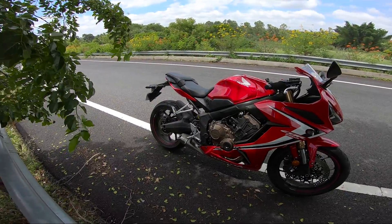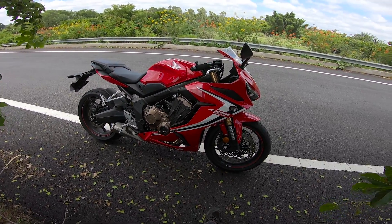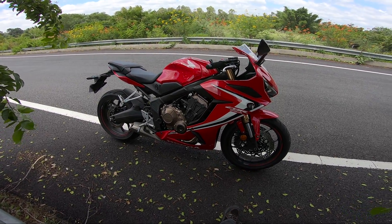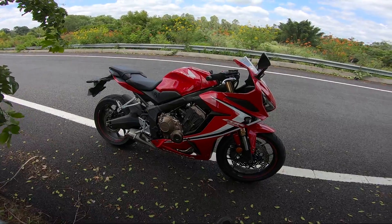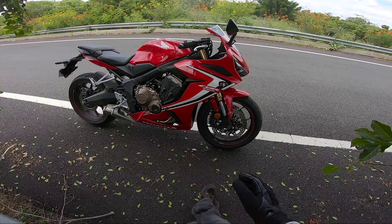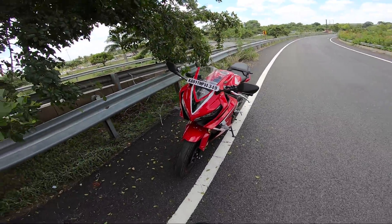The short seat height is a good part, but the bad part is the ground clearance. Riding solo is not a problem, but riding with a pillion in India you have to be very careful with humps — not just on highways but even in cities. I have a lot of problem taking humps with a pillion because ground clearance is limited.